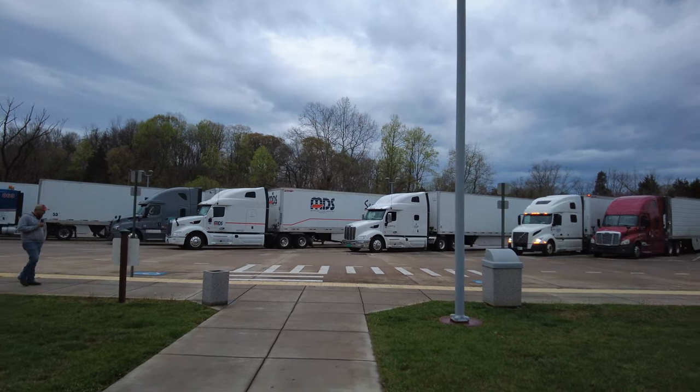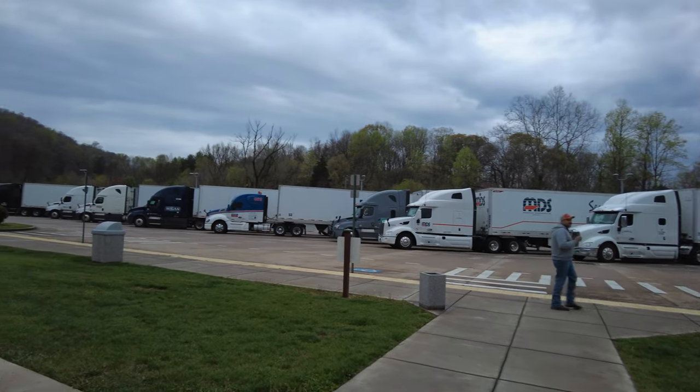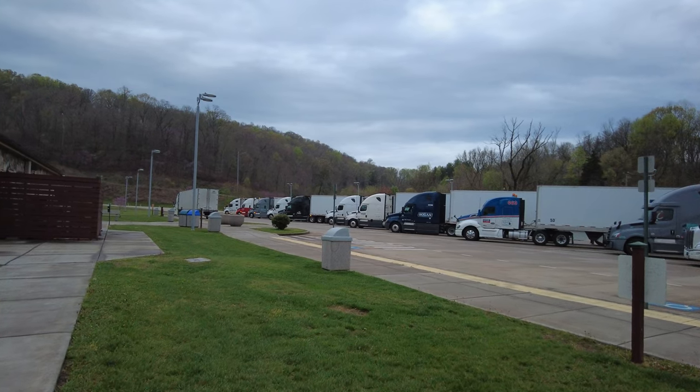One just pulled in. We got 1, 2, 3, 4, 5, 6, 7, 8, 9, 10, 11, 12, 13, 14, 15 semis.